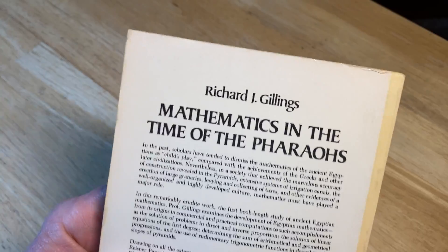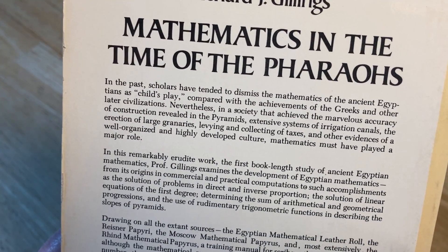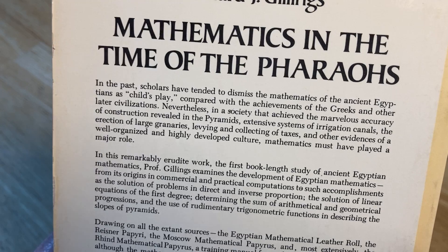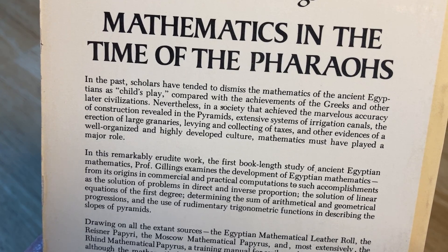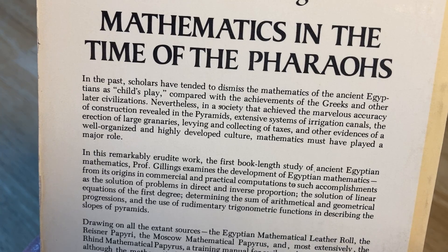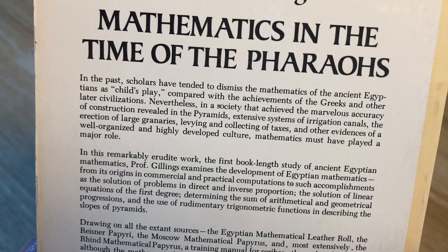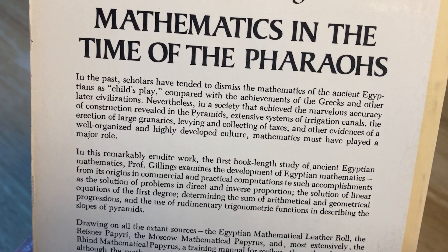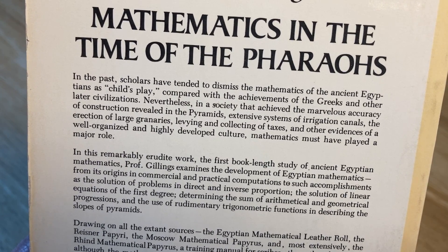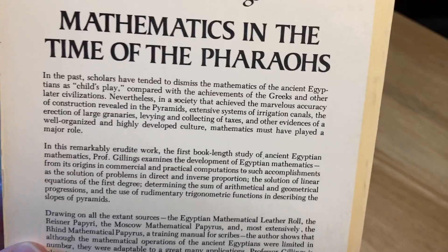Let's see what it says here on the back. In the past, scholars have tended to dismiss the mathematics of the ancient Egyptians as child's play, compared with the achievements of the Greeks and other later civilizations. Nevertheless, in a society that achieved the marvelous accuracy of construction revealed in the pyramids, extensive systems of irrigation canals, the erection of large structures, levy and collecting of taxes, and other evidences of a well-organized and highly developed culture, mathematics must have played a major role.